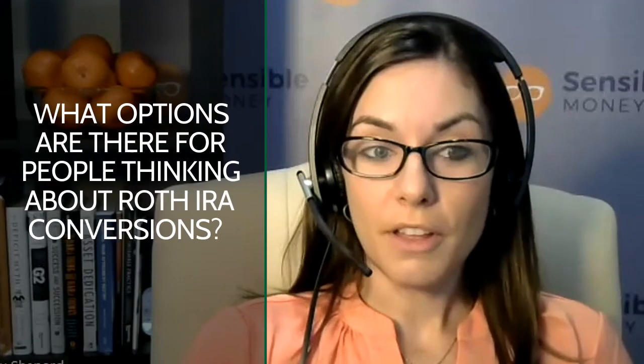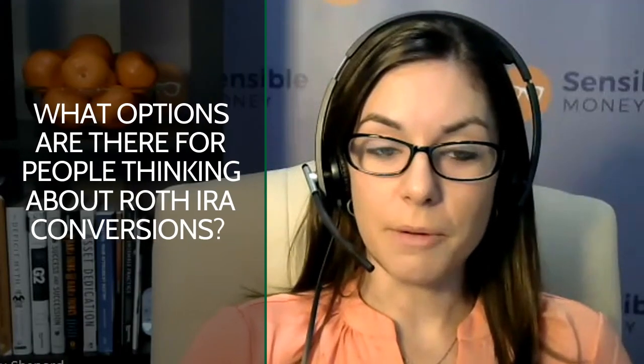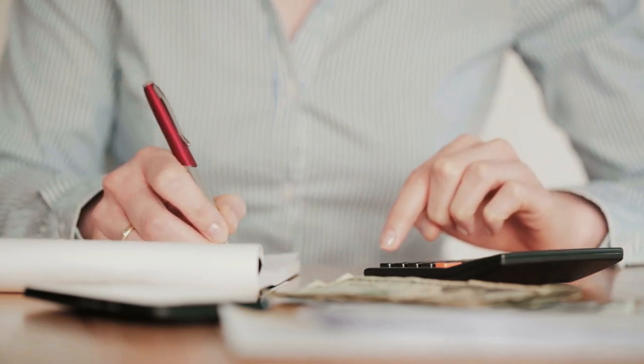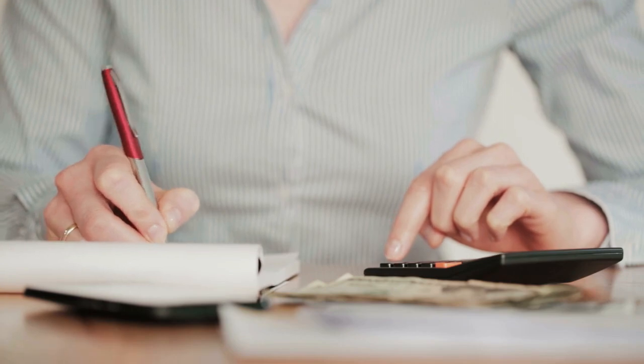For Roth IRA conversions, many people are familiar with them but don't necessarily know all the ins and outs. One of the big benefits to Roth conversions to really maximize the benefit is to pay the taxes with after-tax money. You can do a conversion and pay the taxes out of the IRA that you're converting from, but for the most bang for your buck, having those taxable brokerage assets to pay the taxes is ideal. That's a strategy we test with clients — if you have the brokerage assets to pay the taxes, it allows you to limit the amount of taxes you're paying, both upfront and potentially over your lifetime.